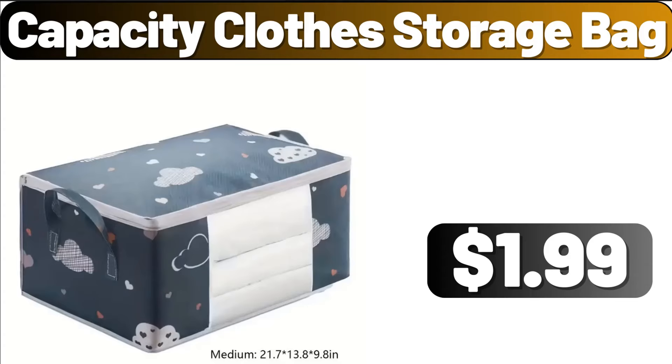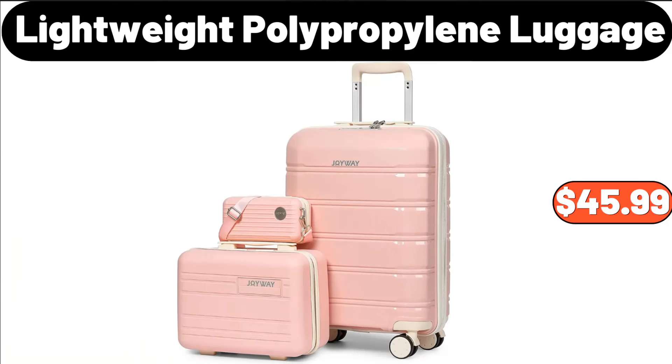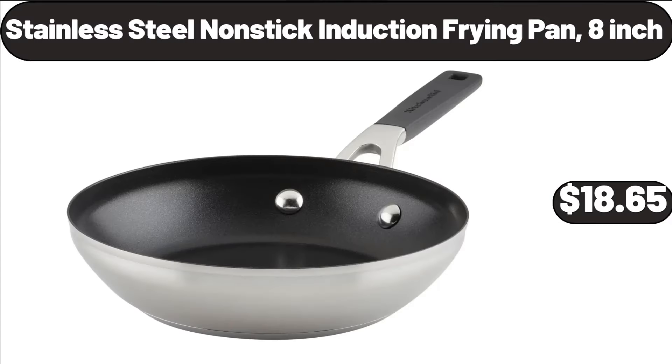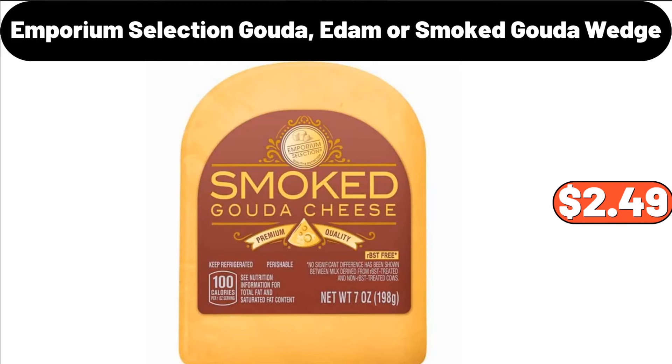3-Tier White Stackable and Foldable Storage Bin, $42.48. Lightweight Polypropylene Luggage, $45.99. Stainless Steel Non-Stick Induction Frying Pan, $18.65. 7 PCS Silicone Cooking Utensil Set, $11.99. Emporium Selection Gouda, Edom or Smoked Gouda Wedge, $2.49.